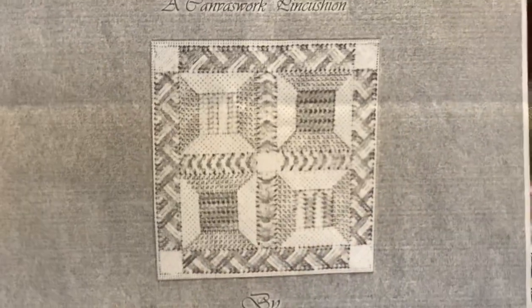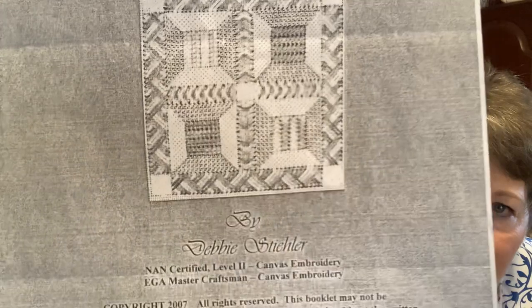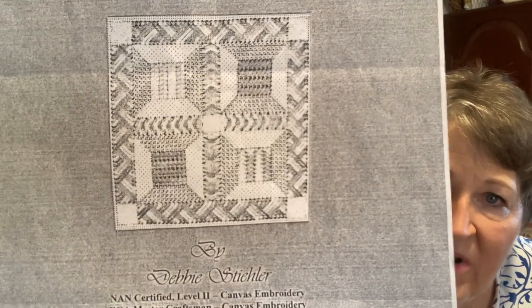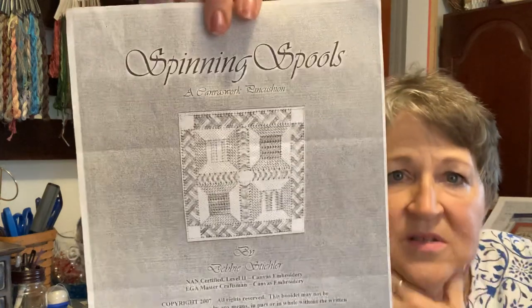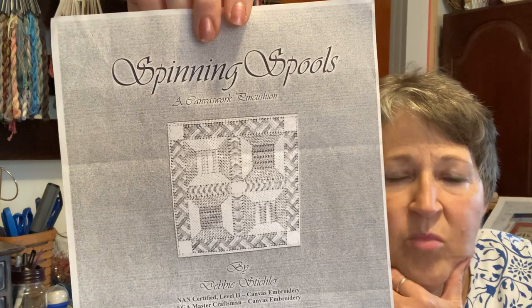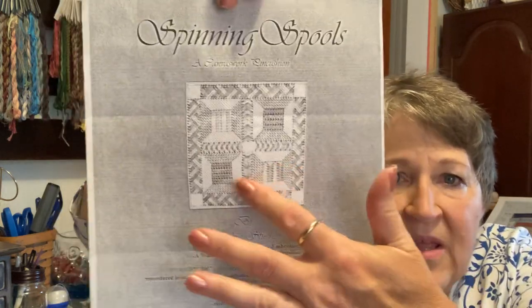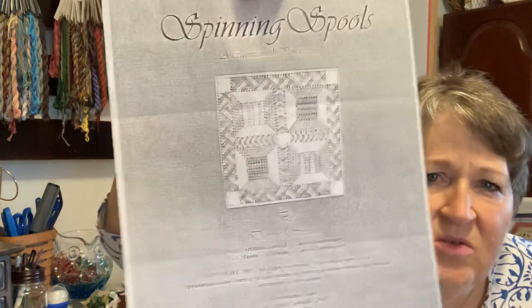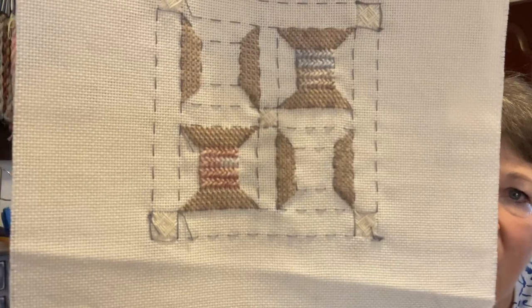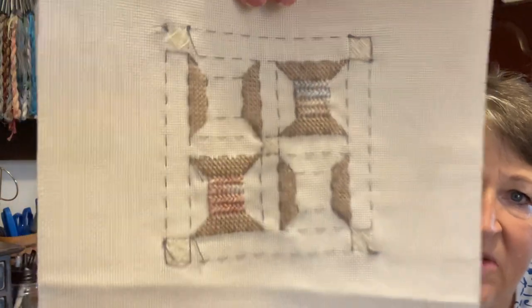Here's another one I worked on — I bought it through the EGA database when I was a member. It's called Spinning Spools; it's canvas work done on congress cloth. Instead of just a little square, I was thinking of finishing it as a biscornu. I used some Encore and Bravo variegated over-dyed yarns in the thread sections, but I haven't done the outside borders. I want to give this one a four — I don't see myself revisiting it.